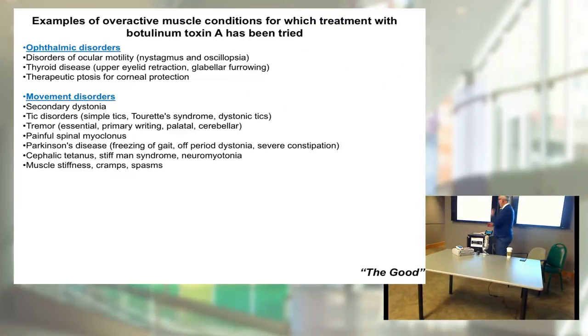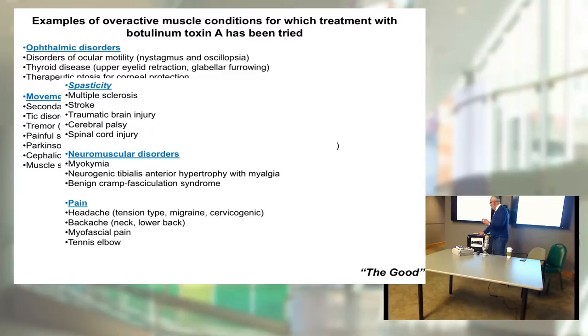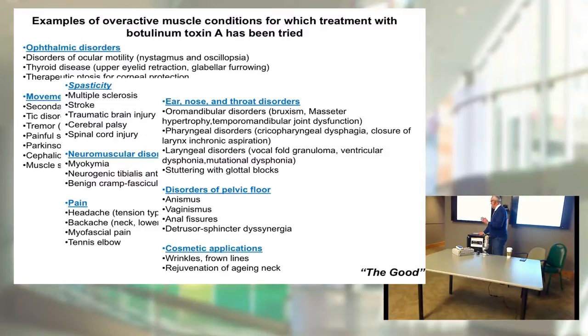Let's talk about the positive aspects of botulinum toxin. There is a long list of conditions where use of a variety of botulinum toxins could be helpful — from musculoskeletal disorders to ophthalmological disorders, endocrinological disorders, skin issues, pain, and so on. We will focus on more specific applications. There is a lot of good about the present use of botulinum toxins.